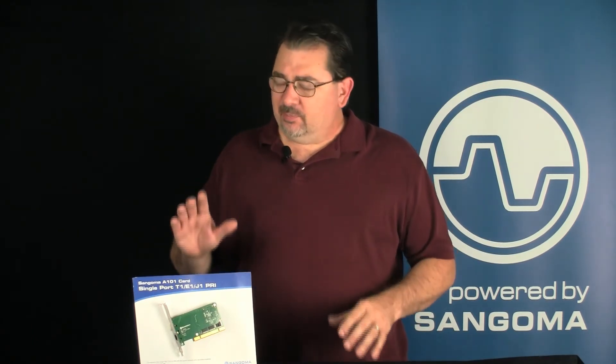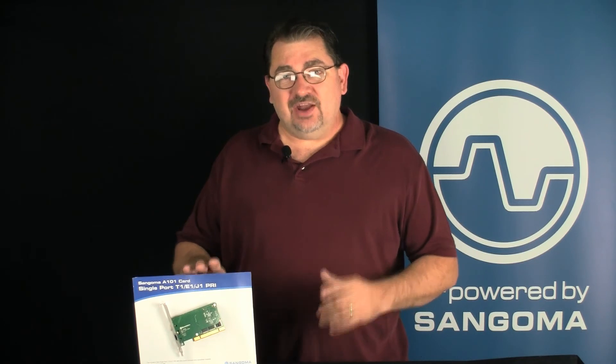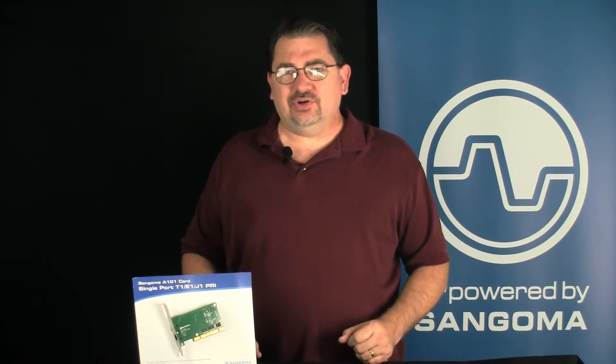So if you're looking for a PRI card for your business or for your clients and you want something that has hardware echo cancellation available, take a look at the Sangoma A101 card. Thanks for watching.